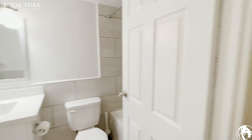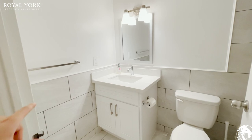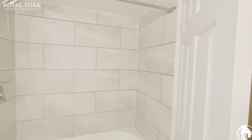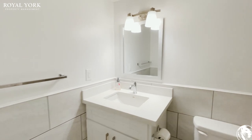Going into the bathroom, you have a renovated bathroom, as you can see. Nice tiles throughout, very consistent with the tile work. You also have your stone countertop.